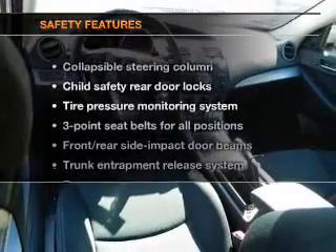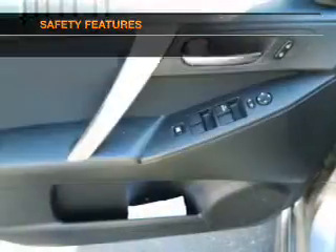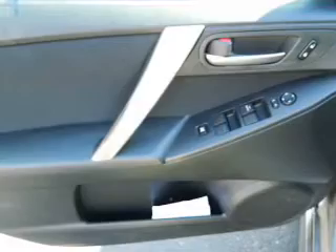If safety is a high priority, rest assured knowing that these top safety components are included: stability control and low tire pressure monitoring.